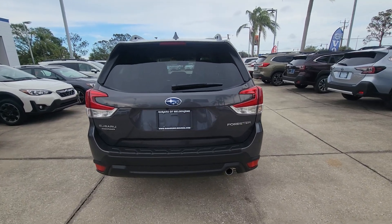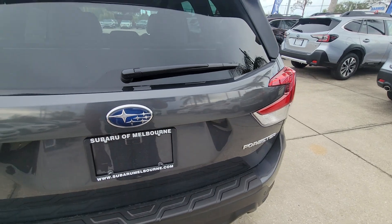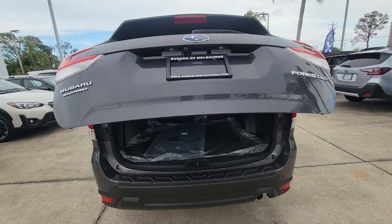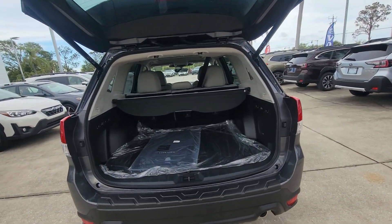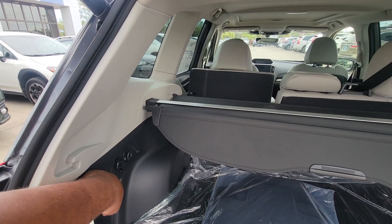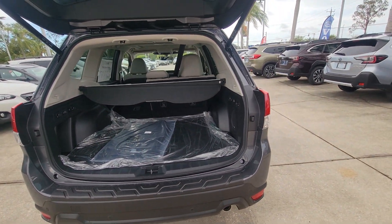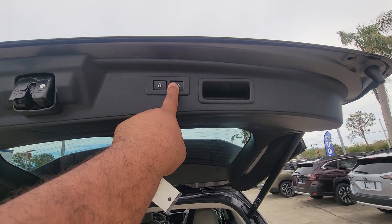I'm pretty sure you're very familiar with it, but nice little bumper guard, obviously power tailgate — it is a Limited trim. You have the nice easy fold right there. Really nice, and yes it is a power tailgate.